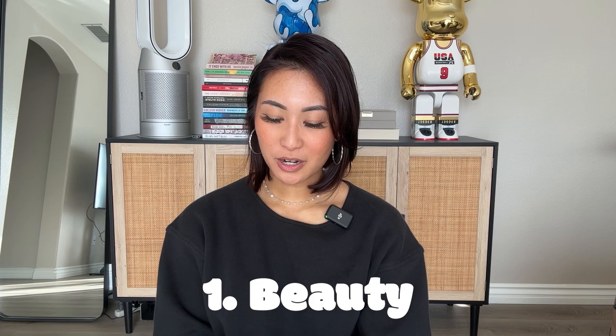I'm going to split up all of my favorites into specific categories and we're going to start off with beauty. The first product I'm ready to share with you guys is this one right here. This is a Merit Beauty product — this is the Shade Slick Jelly Tinted Lip Oil and I have them in two different shades.